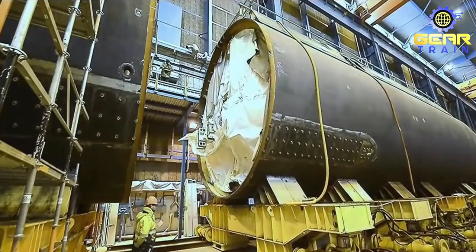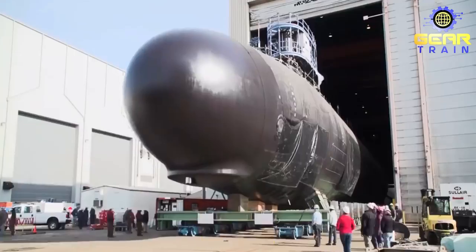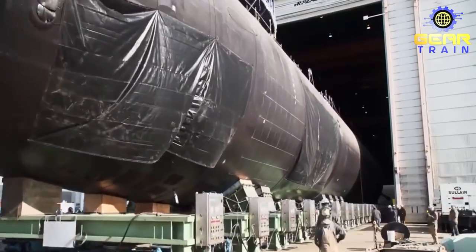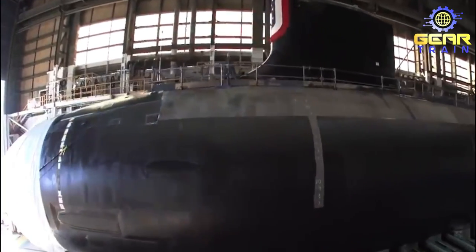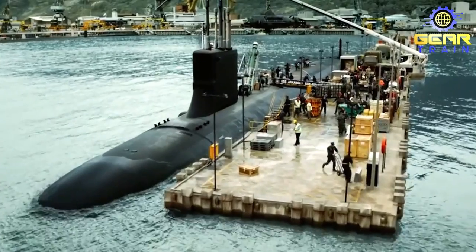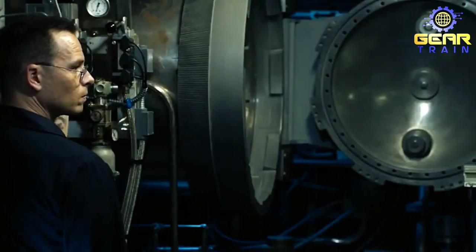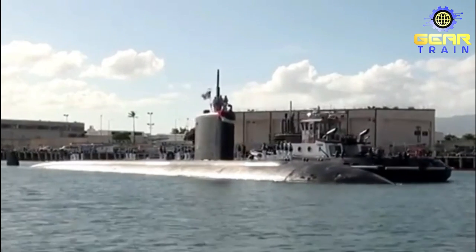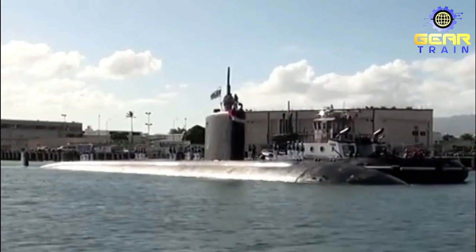Construction of the Ohio-class submarines began in 1976 and continued until 1997. The first submarine was commissioned in 1981 and they have been in operation ever since. Out of the 24 submarines that were planned, six were canceled due to budget cuts. Currently, all 18 completed Ohio-class submarines are active and in service with the United States Navy. They are an important part of the United States' nuclear deterrence strategy and are considered one of the most powerful submarines in the world.